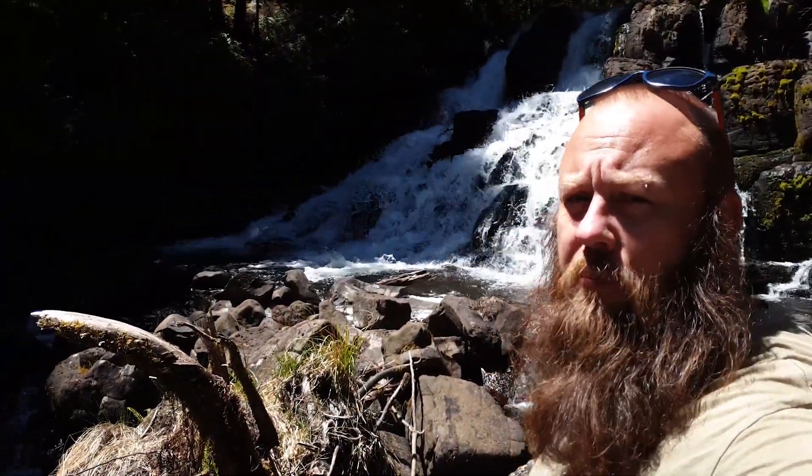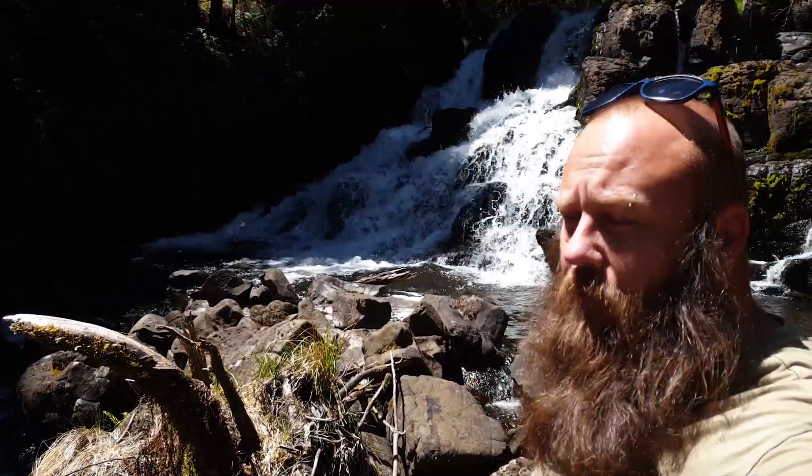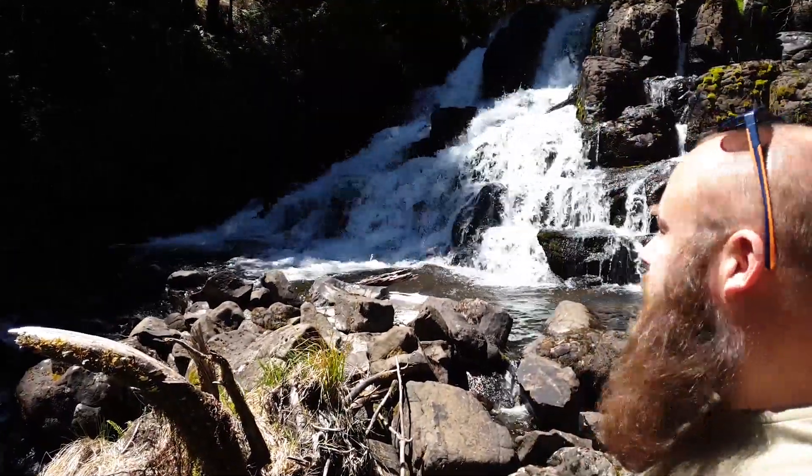Welcome to Tasmania. This is Wondell Falls. It's on private property — a pretty difficult waterfall to find, but worth it. Amazing. We only got off the Spirit of Tasmania at about seven o'clock this morning and we're already exploring waterfalls.